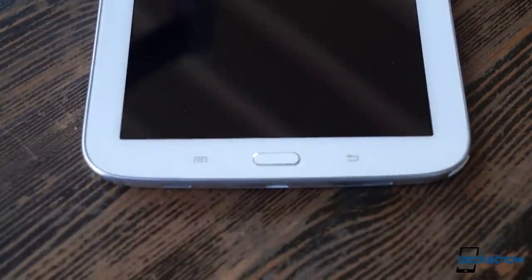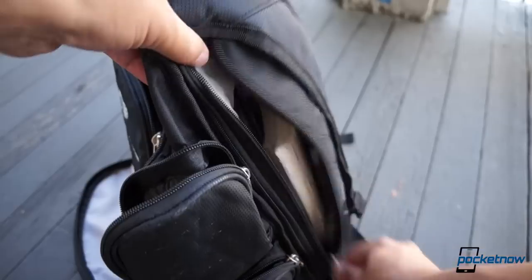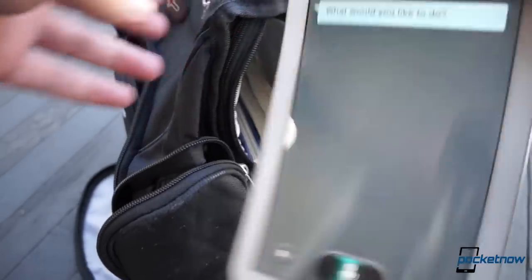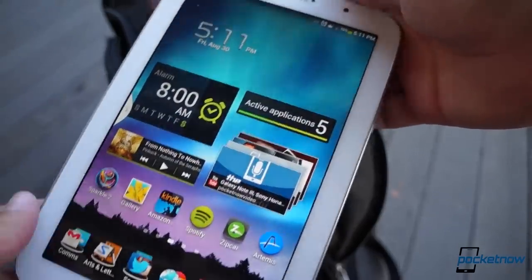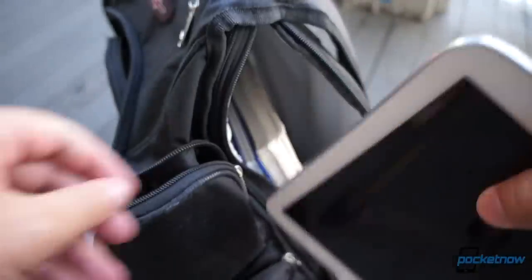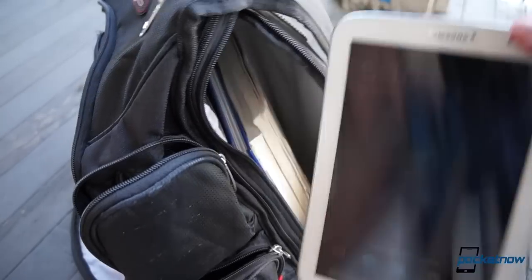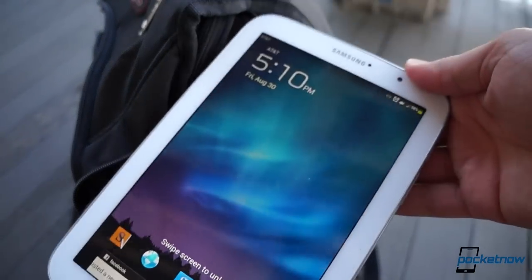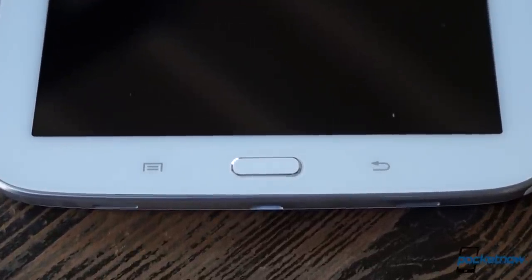Somewhat more irritating is Samsung's insistence on maintaining a physical home button — and a protruding one at that. The Note 8 is plenty portable and fits nicely in a backpack, but you'll want to be sure to turn it off first, because otherwise the constant accidental pressing of the home button will activate S-Voice, which is still just as terrible as ever. Or if you've disabled S-Voice, like you should have, the constant presses of the button will drain your battery anyway by constantly lighting up the screen. We don't see the need for a physical home button on any tablet in 2013, but a protruding one is just plain dumb.